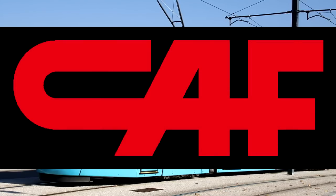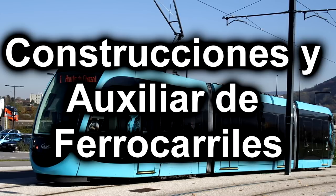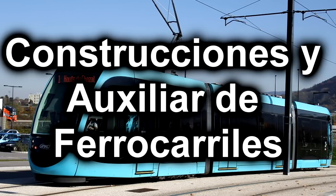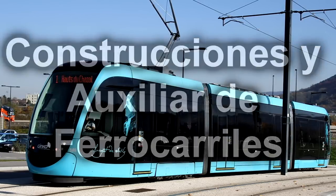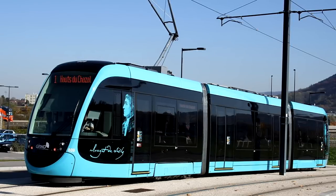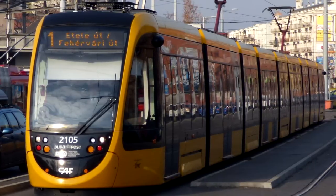What does CAF stand for? Well, that's the manufacturer. I only promised to try: Construcciones y Auxiliar de Ferrocarriles. I don't know how close I was. I gave it a shot — I am so sorry if I butchered that. We're just gonna call them CAF this whole time. Now, the Urbos line overall has seen a lot of success. They were decent trams.